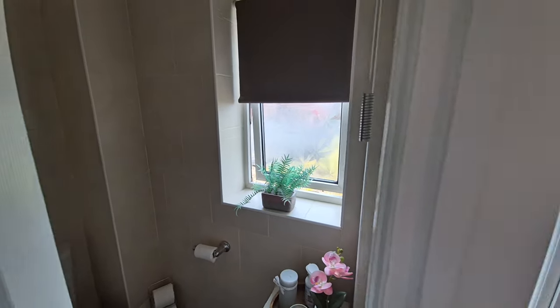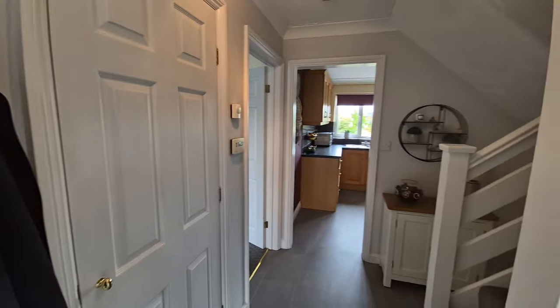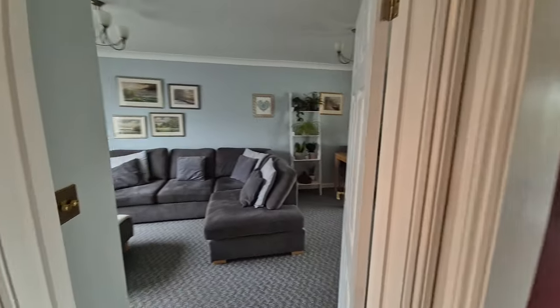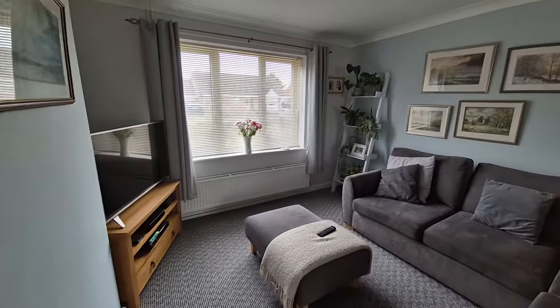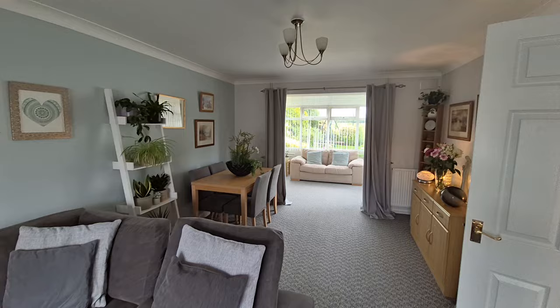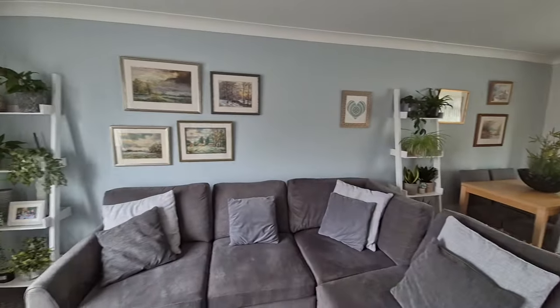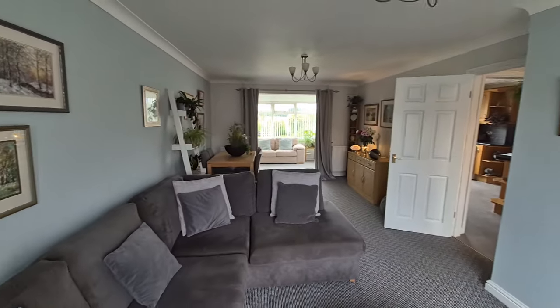There's an obscure glass double glazed window to the side. The property is UPVC double glazed throughout and has gas central heating. We've got a very good sized lounge/dining room with an opening through to the garden room.